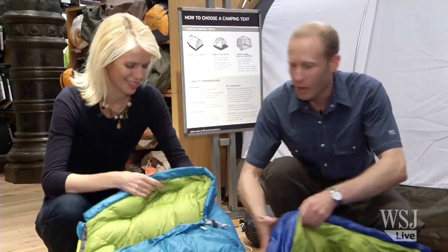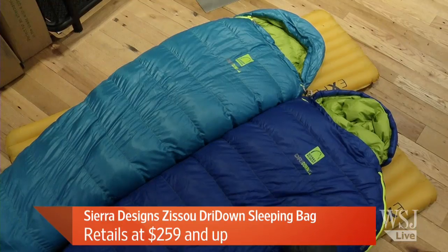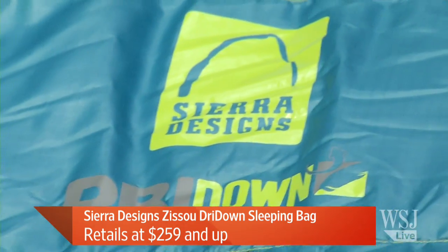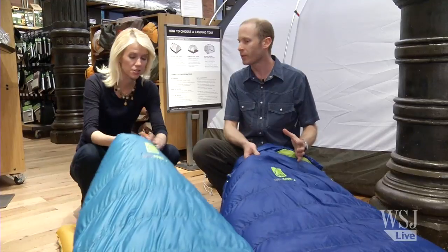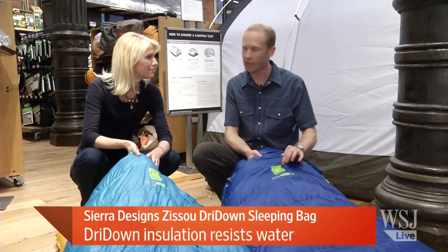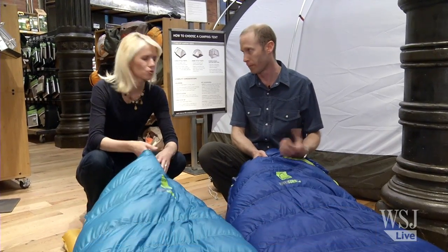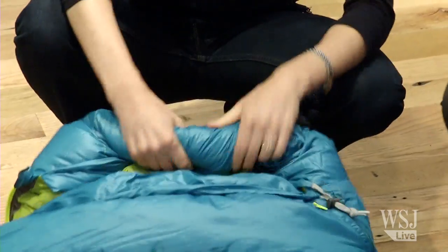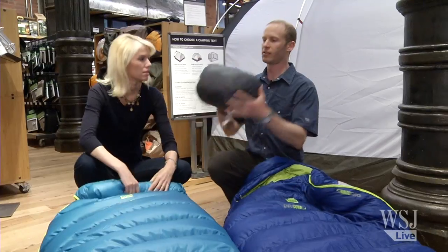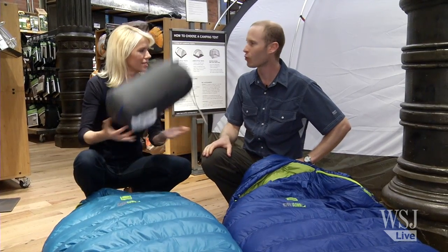Just out this month, Sierra Design has the Zizou and Eleanor down sleeping bags. These bags go down to 15 and 20 degrees and feature waterproof down — the actual feathers are treated, so if you get the bag wet, it will still keep you warm. They compress to about the size of a large loaf of bread and are very light. And for those of us who are Princess and the Pea, there's also an inflatable mattress that comes with a pump.